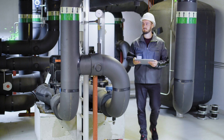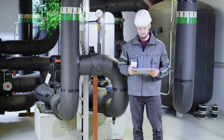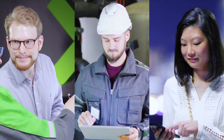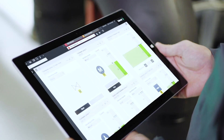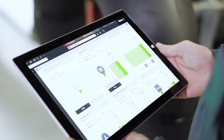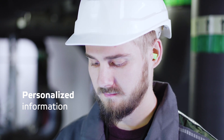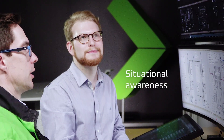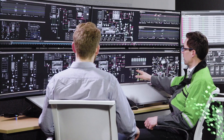Valmet DNA User Interface provides a great user experience for different users and roles. You are always provided with personalized information essential for your performance. The intuitive user interface enables smooth collaboration with customers and colleagues, better situational awareness and faster decision-making.